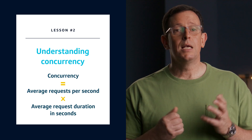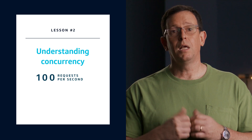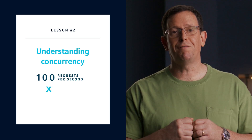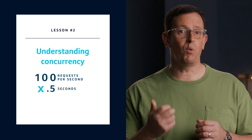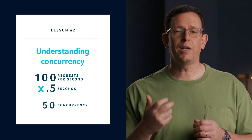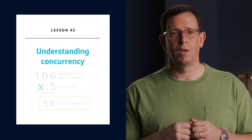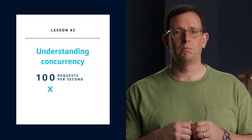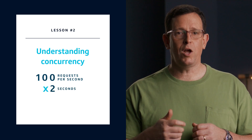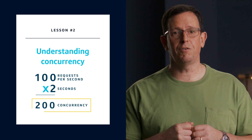Let's look at an example. Say you have a Lambda-backed API with 100 RPS. Let's assume it runs your function for an average of 500 milliseconds, or half a second. 100 times 0.5 equals 50 — it's going to consume 50 units of concurrency. How about one more example? RPS starts at 100, but your durations are now higher — two seconds. That's 100 times 2, so now you need 200 units of concurrency to service this use case.